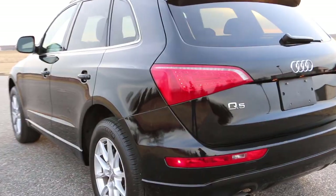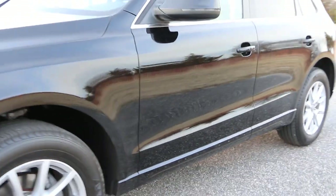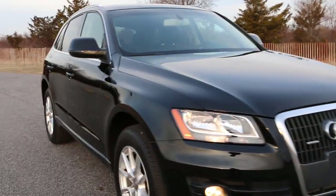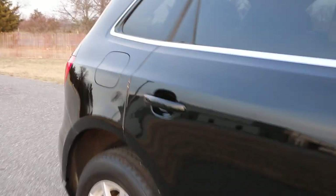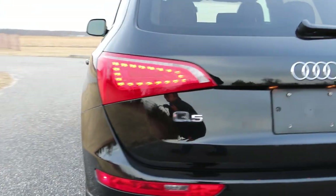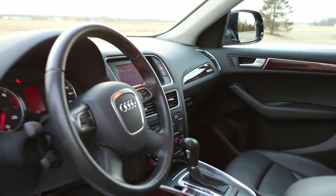This truck does have a salvage title, but there is absolutely no damage at all — nothing was removed, nothing was replaced. It runs and drives absolutely perfectly. We do have a title in hand, not a certificate, so all you have to do is take that title and get it registered.